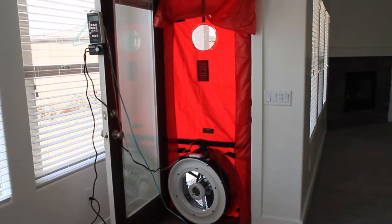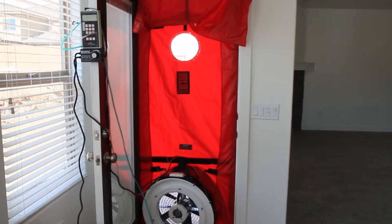The blower door test is a unique test we do on new and used homes. What it does is simulate a 20 mile an hour wind on all directions of the house — all the walls and even the ceiling coming down. This device draws a vacuum on the home, and from the gauges that I have here, the numbers that appear tell me whether the house is too tight, just right, or too loose.